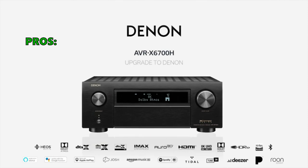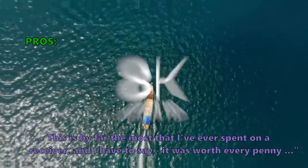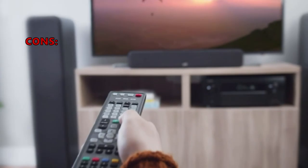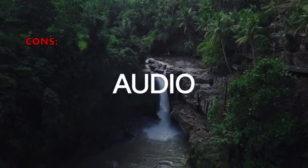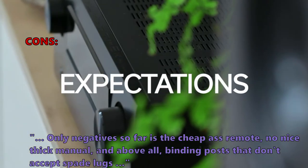The Denon ADRX-6700H has two-channel power amplifiers to build out a 7.2.6 or 9.2.4 speaker configuration for more powerful audio. Customers say it was worth every penny and describe it as a dream come true for home theater enthusiasts. The few negatives mentioned include a cheap-feeling remote, no thick printed manual, and binding posts that don't accept spade lugs.